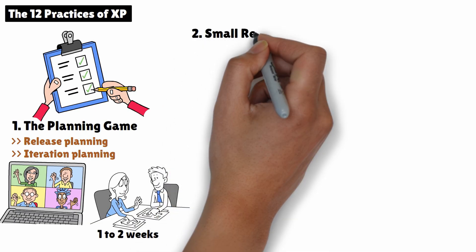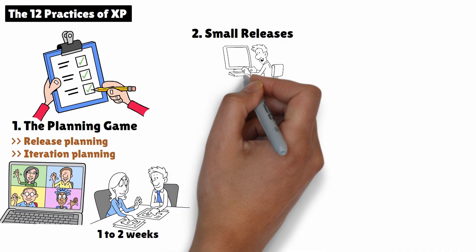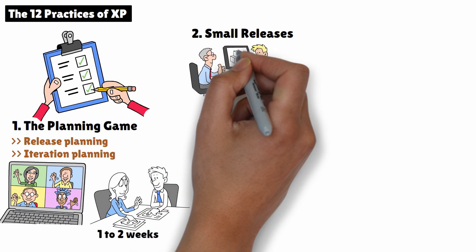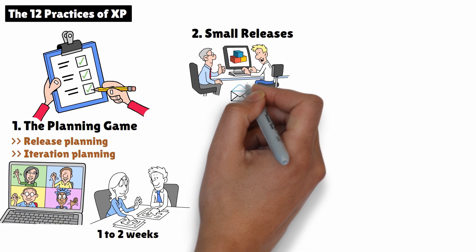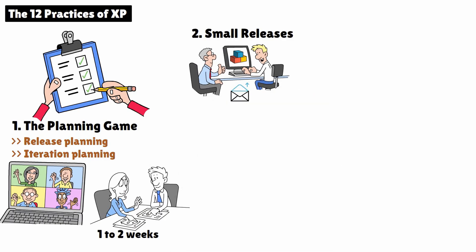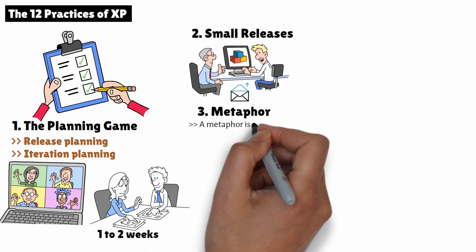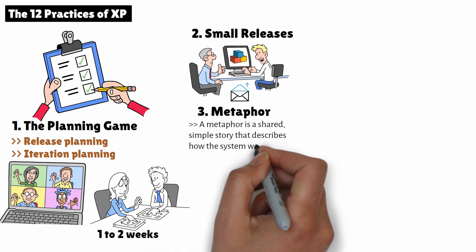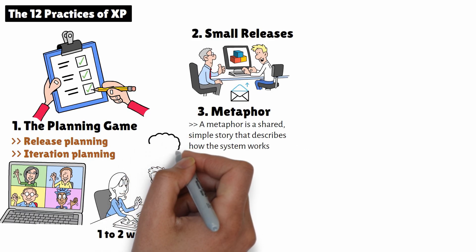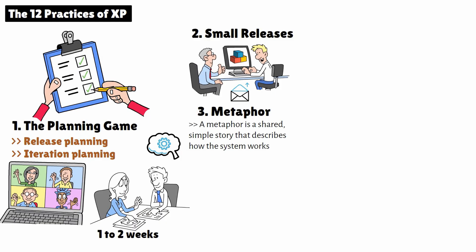2. Small Releases. Rather than waiting months for a big release, the XP team aims to release small, functional chunks of the software frequently. This helps ensure that the customer gets value early and can provide feedback on each iteration. 3. Metaphor. In XP, a metaphor is a shared, simple story that describes how the system works. Think of it as a mental model that guides everyone on the team. It's not a detailed design, but a high-level idea that helps developers understand how the system fits together.